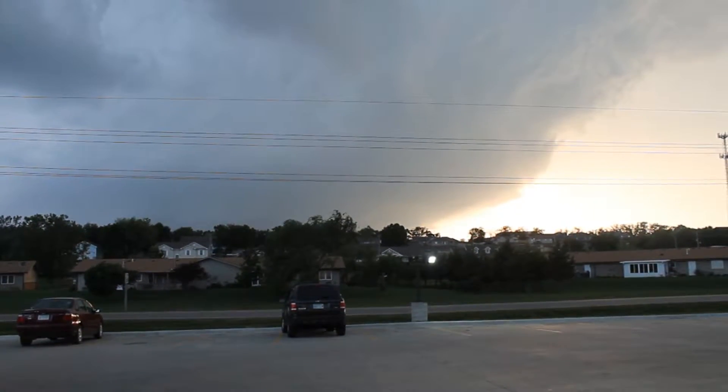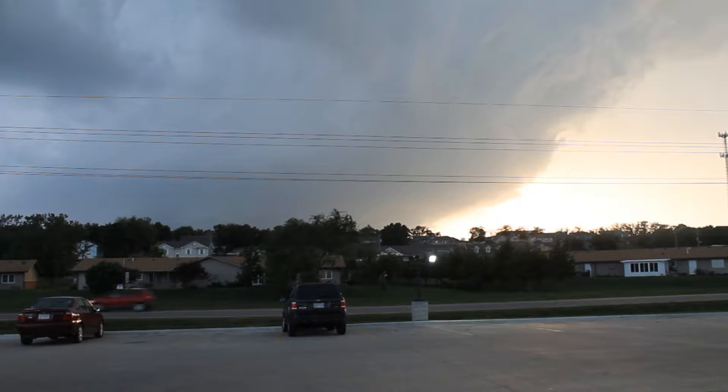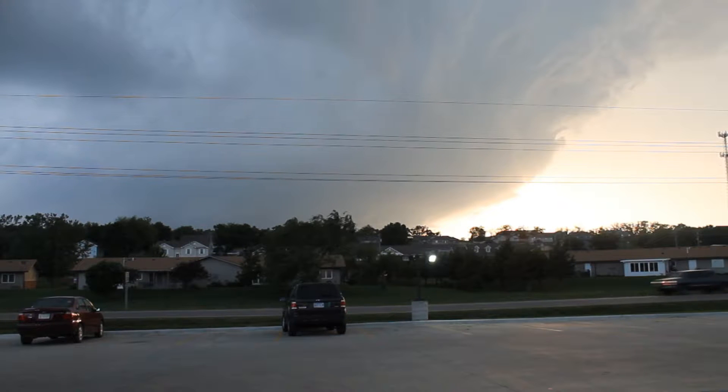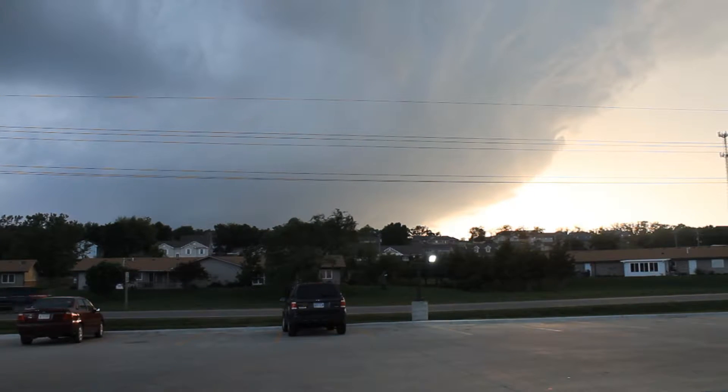All right guys, I'm out front of the Dollar General in Chapman, Kansas. The date is May 25th, 2016. Large tornado on the ground just west of Chapman, Kansas.